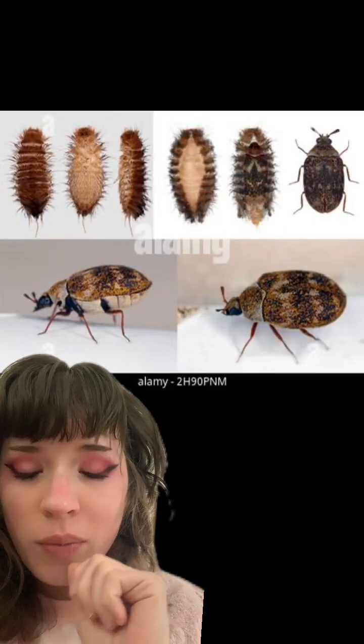Prevention for something like this would be making sure the specimen's container is tightly sealed and keeping an eye out for signs of beetles. This is what a common type of carpet beetle and their larvae look like. If you do see signs of carpet beetles, the best course of action is to put the specimen and its whole container in the freezer, leave it there for up to a week, and then once you take it back out, check for further signs of beetles.